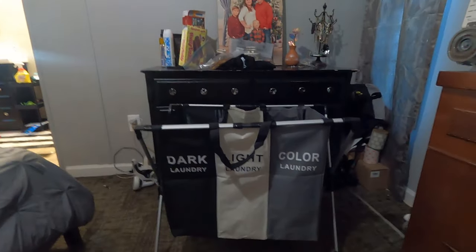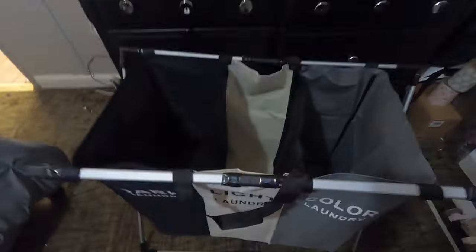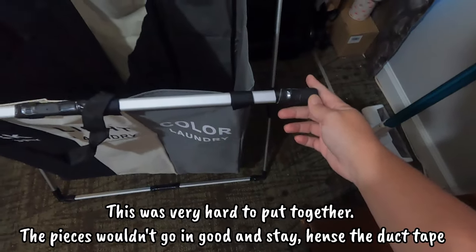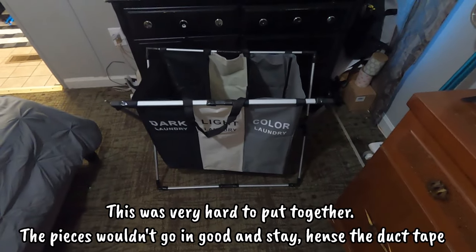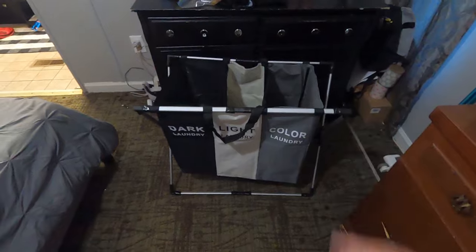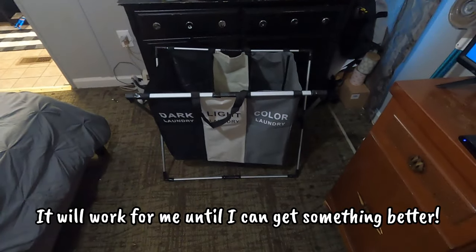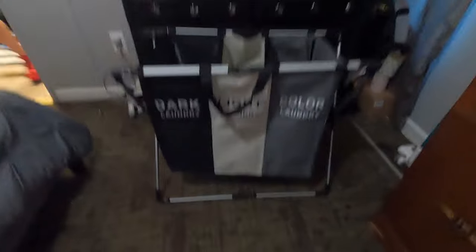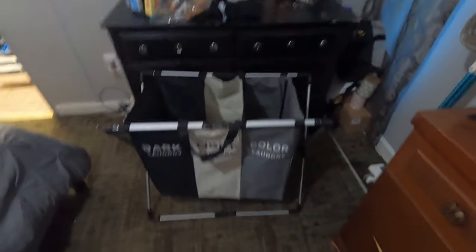It's a little bit shorter than my dresser — it comes to a little bit higher than my knee — but it will work. I will say we had to duct tape it because it wasn't that easy to put together. You can't really see the duct tape unless you're looking for it, but at least it's black. Anyway, it is a cute little hamper, so I'm going to put it in the kitchen for now.